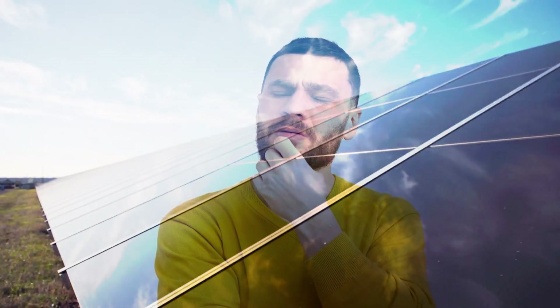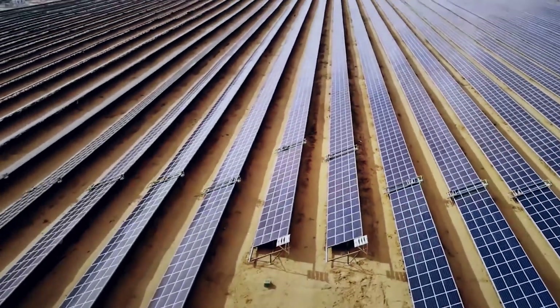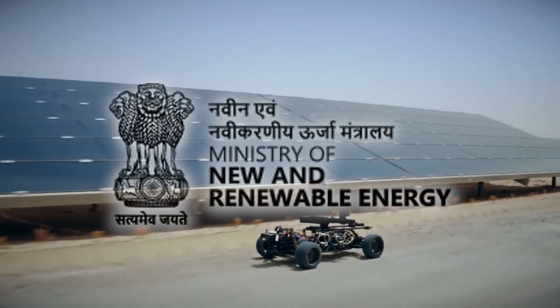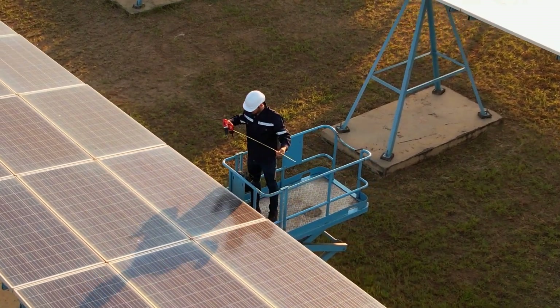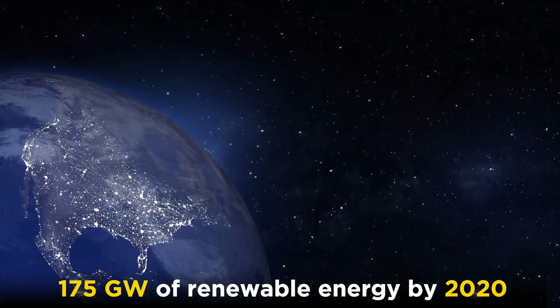So who had the initiative to build this massive solar power plant? The Baddha Solar Park was created by the government of India's Ministry of New and Renewable Energy, or MNRE. The project was initiated as part of India's ambitious goal to achieve 175 GW of renewable energy by 2020.